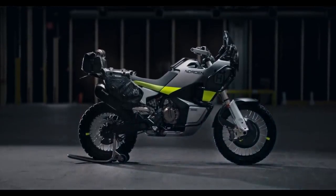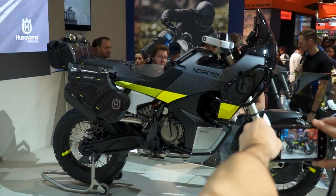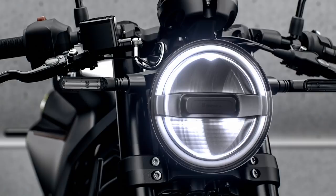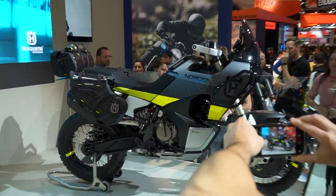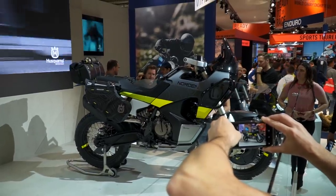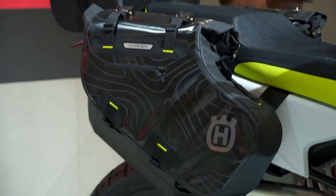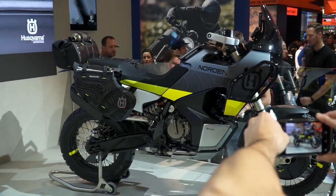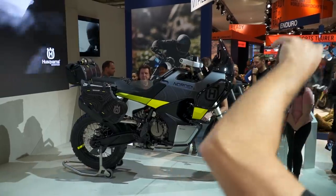There's certainly more that can be gleaned from the concept bike, which I captured first-hand here at Eicma. There's distinctive LED lighting all round that will more than likely make it to the production model, as it isn't dissimilar to the lights used on the Svartpillen and Vitpillen — one of the visual features that makes it instantly recognisable as a Husqvarna. I do like the addition of the contour line graphics and fluorescent accents, which are carried onto the rims. Personally, I love this paintwork and bodywork — it's a sleek move away from some of the busier designs common in the adventure bike market.